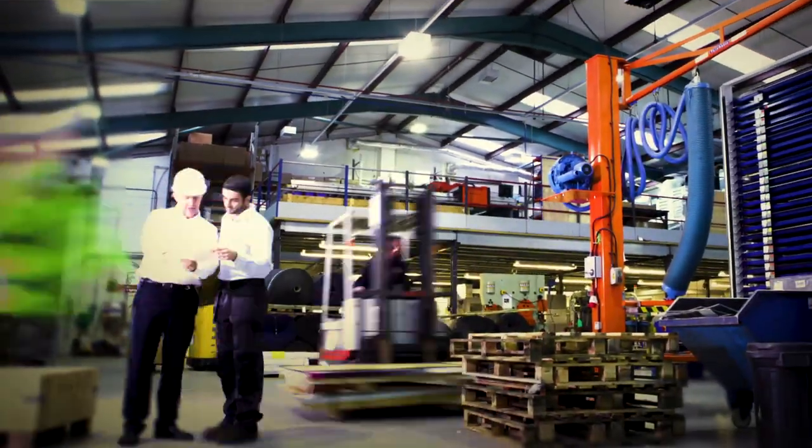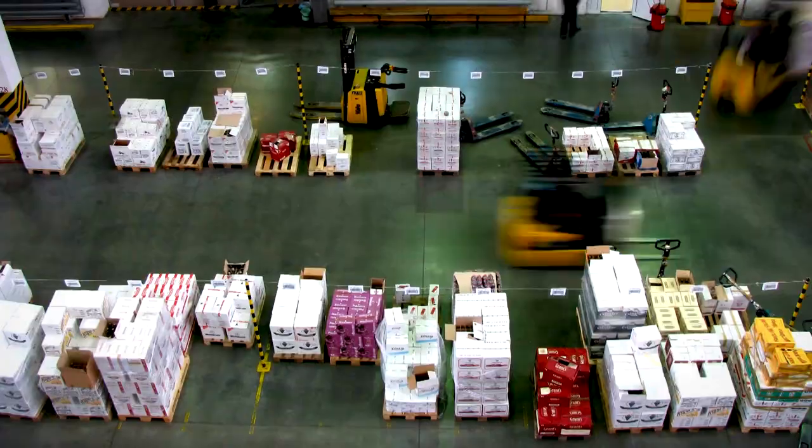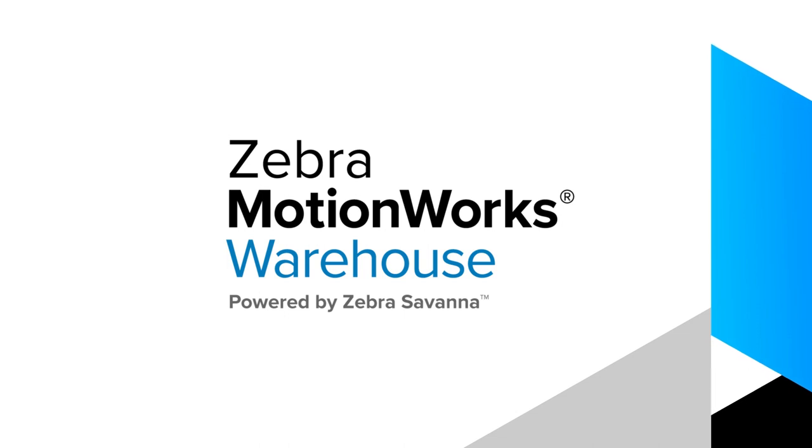Every warehouse needs visibility into workflows, inventory and assets to function efficiently. But there's a massive difference between seeing into your warehouse and bringing the information into perfect focus. That's where Zebra MotionWorks Warehouse can help.